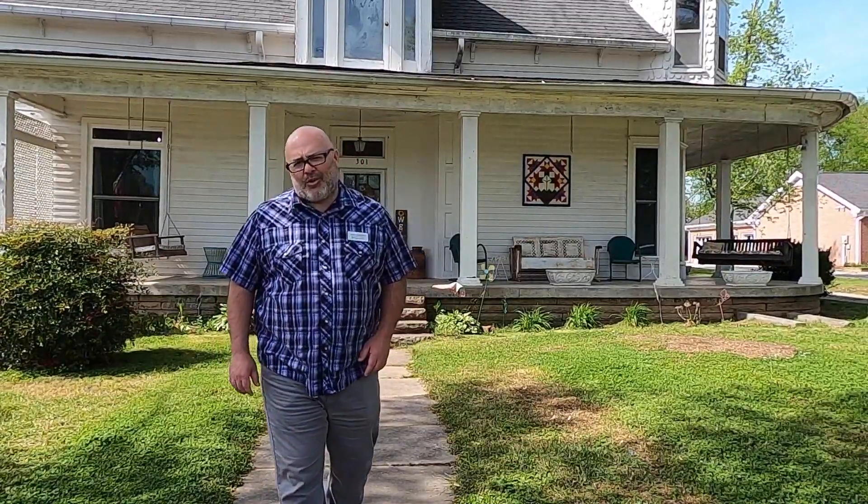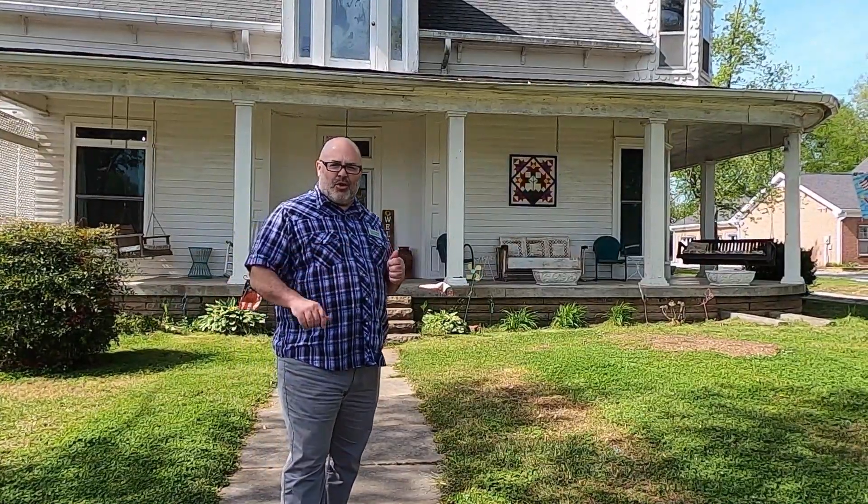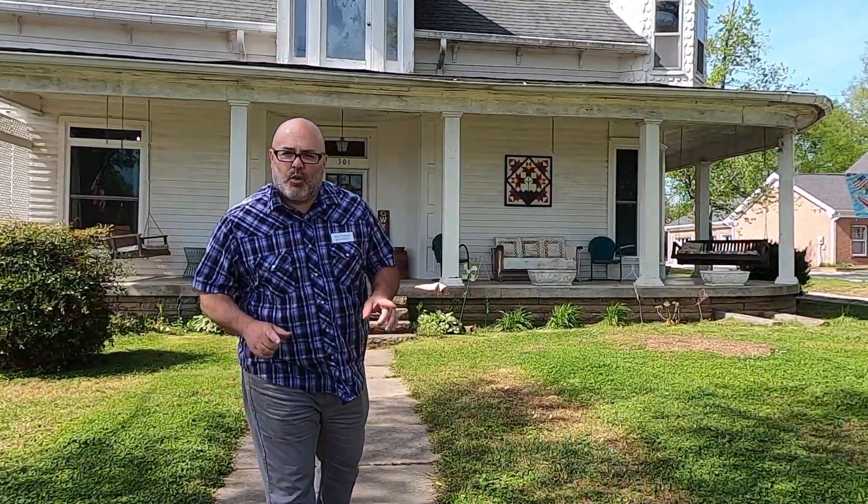My name is Jason Goolsbee at Blackwell Realty and Auction. I'm here at 301 West Main Street in Watertown. I'm going to give you a video tour. Make sure you watch to the end if you want to see me running.